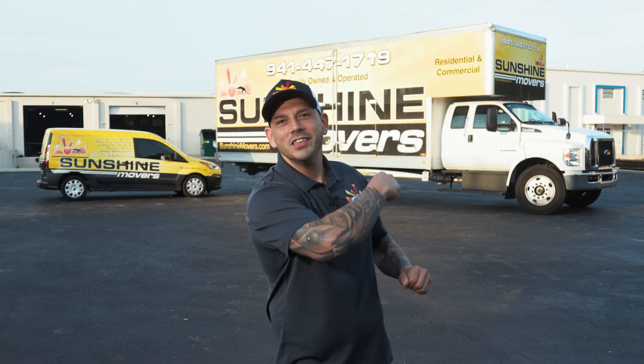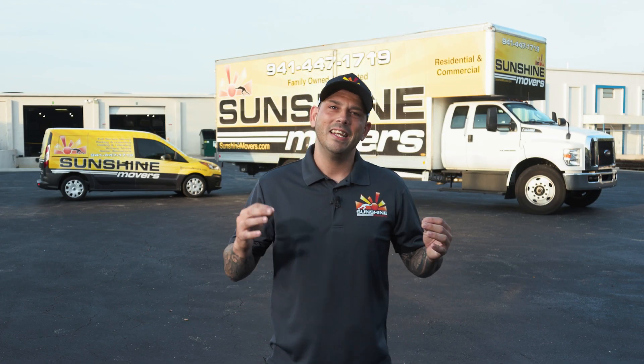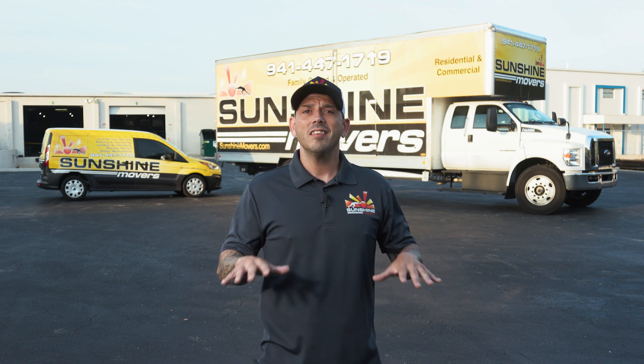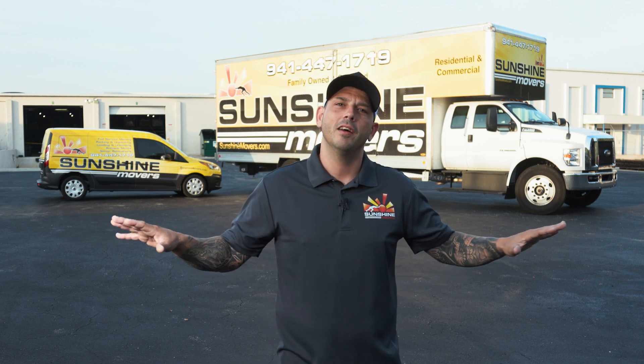Hi, I'm Blake Fitzpatrick, owner of Sunshine Movers, and we believe in taking care of our clients in every way we can. That is why we have put together this list of 11 tips that are going to help you prepare for your move and possibly save money during the entire process.